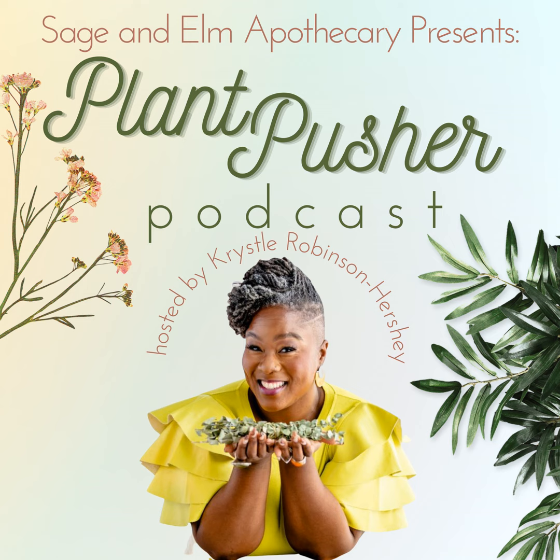Hey, welcome back — this is your favorite plant pusher, and I'm excited today because we're talking about edible flowers. In my spirit, I am obsessed with being a little old lady. Since I grew up with amazing grandparents and great-grandparents on both sides, I got to experience a lot of things at the hands of those who are mature in age, and one of the things mature people do is plant flowers.